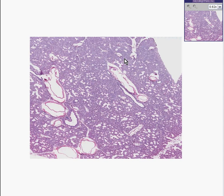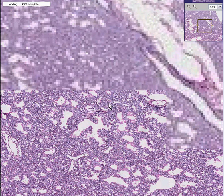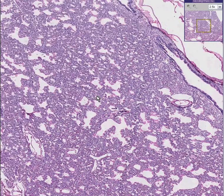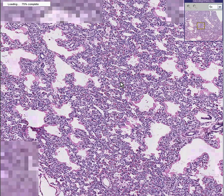If I told you that this was a lung, at first hand, you might not believe me, because most of these alveoli do not look like they have ever been very well aerated. You could appreciate the fact that some alveoli have air spaces, but most of them do not.